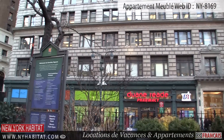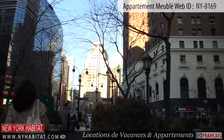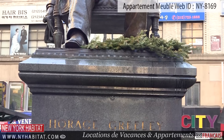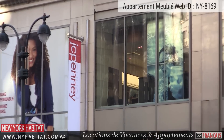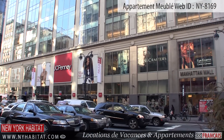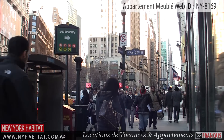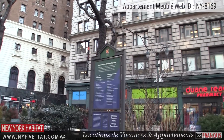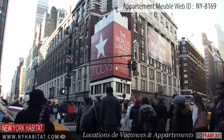Greeley Square is a triangular-shaped park located between 32nd and 33rd Street and 6th Avenue. This charming park contains a statue of Horace Greeley, the publisher of the New York Tribune. You'll also find a restaurant and tables with chairs, creating a surreal oasis in the middle of one of the busiest areas of Manhattan. Greeley Square is surrounded by major shopping stores, including the massive Macy's department store.